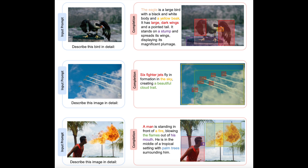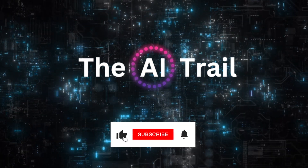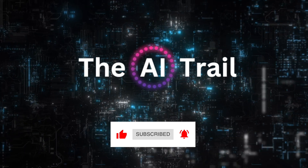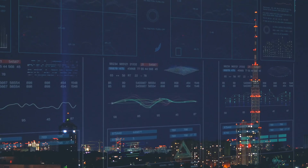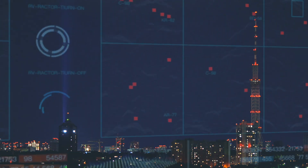Thank you for joining us today as we explore the incredible capabilities of Cosmos 2. If you found this video informative and engaging, don't forget to give it a thumbs up and subscribe to our channel for more exciting content on the latest advancements in AI. And as always, feel free to share your thoughts and questions in the comments section below. Until next time, keep embracing the possibilities of AI, and we'll see you soon.